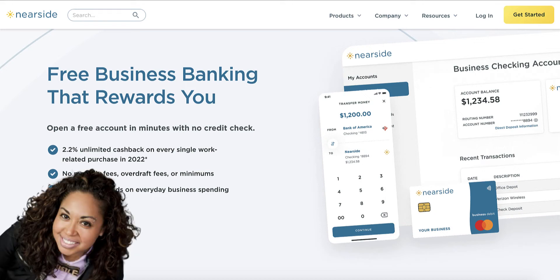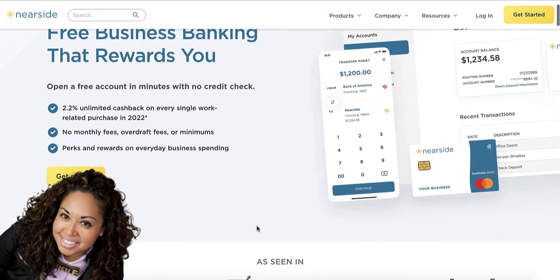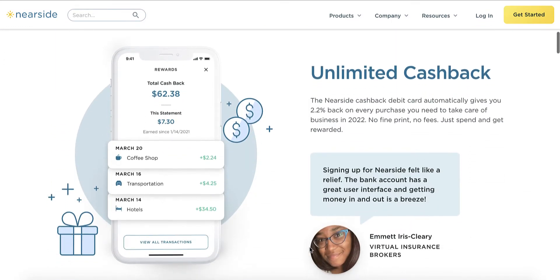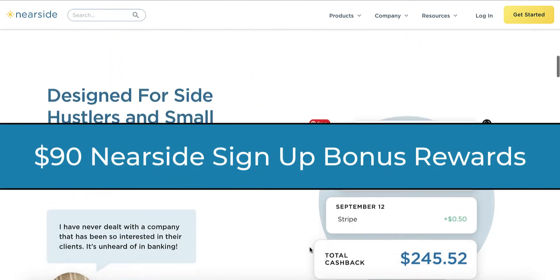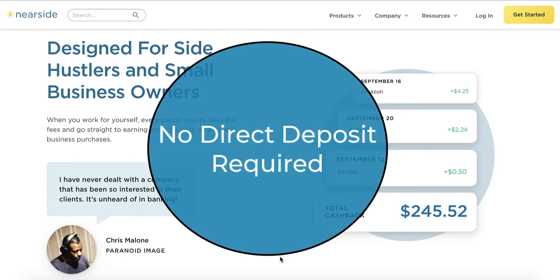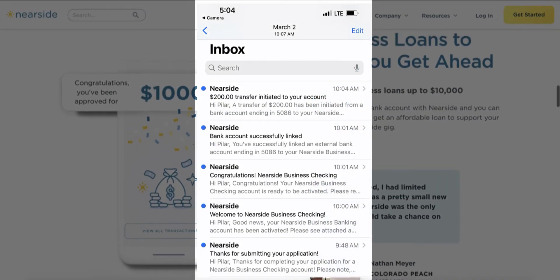Hey guys, what's up? It's Pilar Newman and I'm at it again. I recently signed up for a Nearside business checking debit card with an offer that was simply too good to pass up. For a limited time only, Nearside is offering any new account holder a $90 sign-up bonus, and the great news is this one doesn't even require you to do a direct deposit. In this video, I'm going to share with you the step-by-step guide for how to easily qualify for the Nearside business checking bonus.